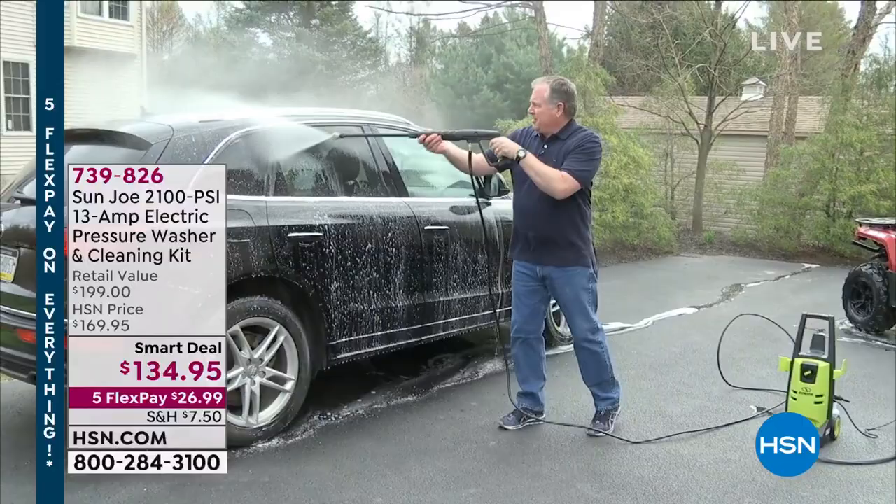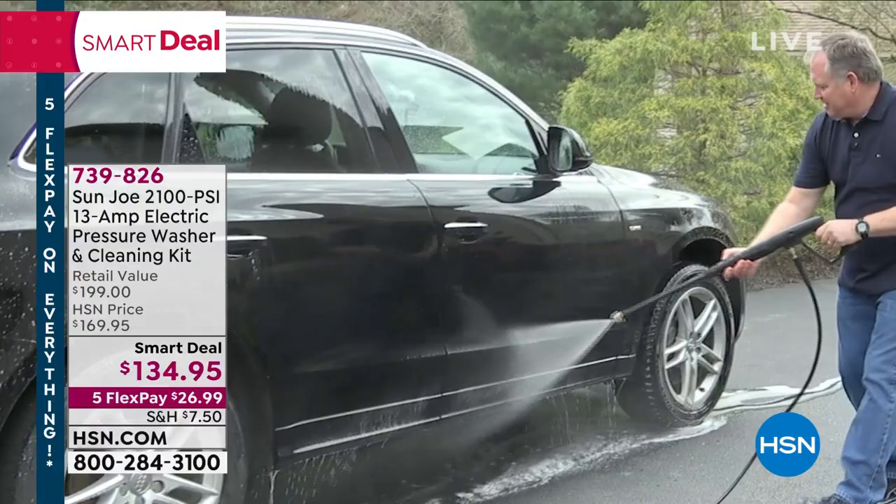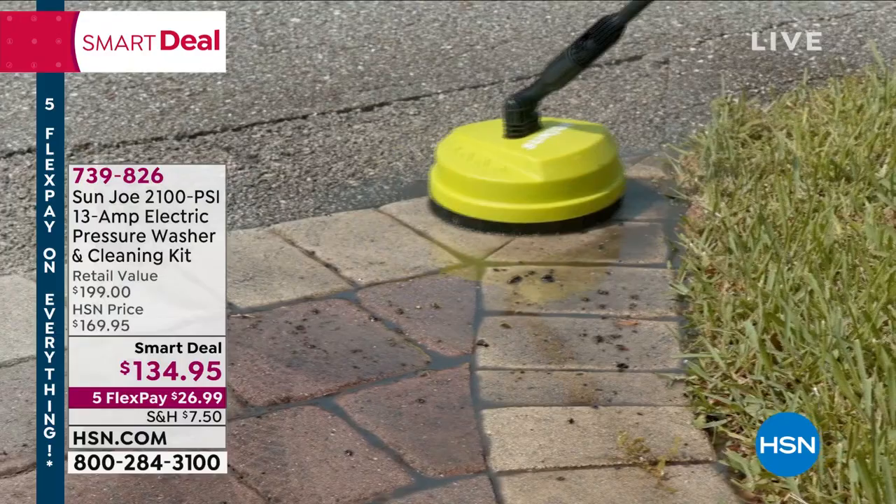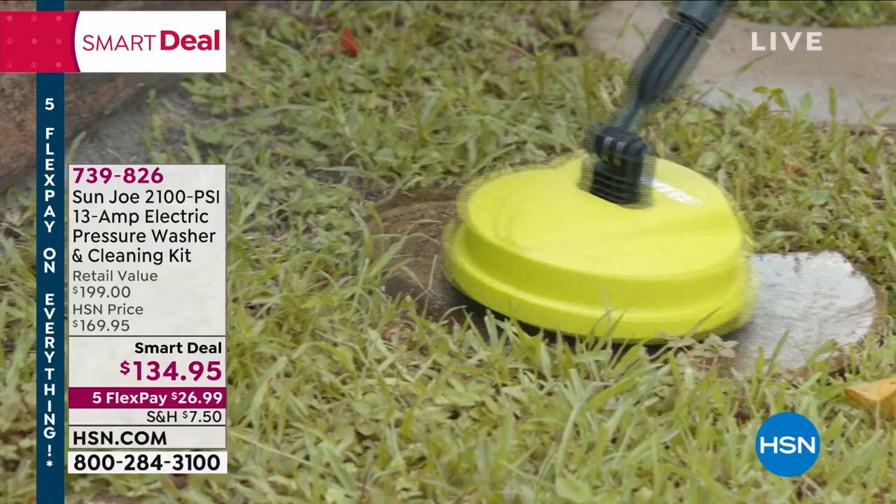This is your pressure washer. It's electric. It's got the cleaning kit. And look at the 2100 pressure per square inch on that — that is one of the highest numbers we offer. $134.95. I love some of the attachments that come with it; they are different than I have ever seen. Smart deal, flex payments.